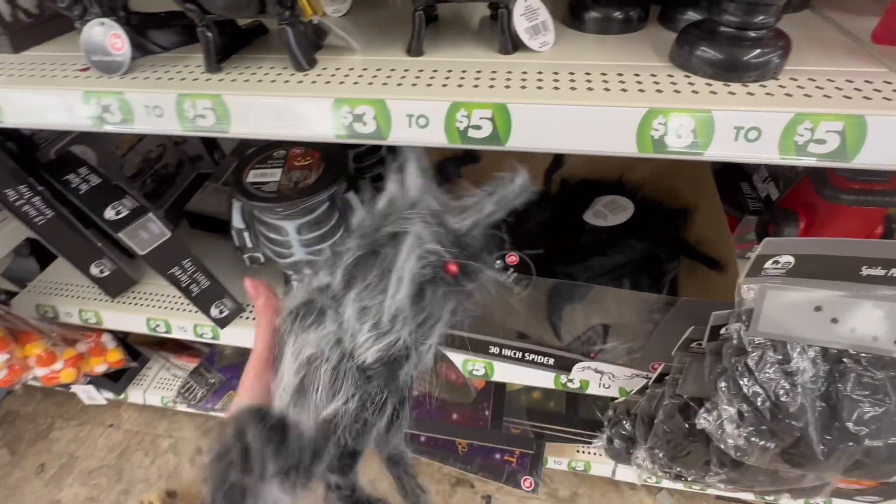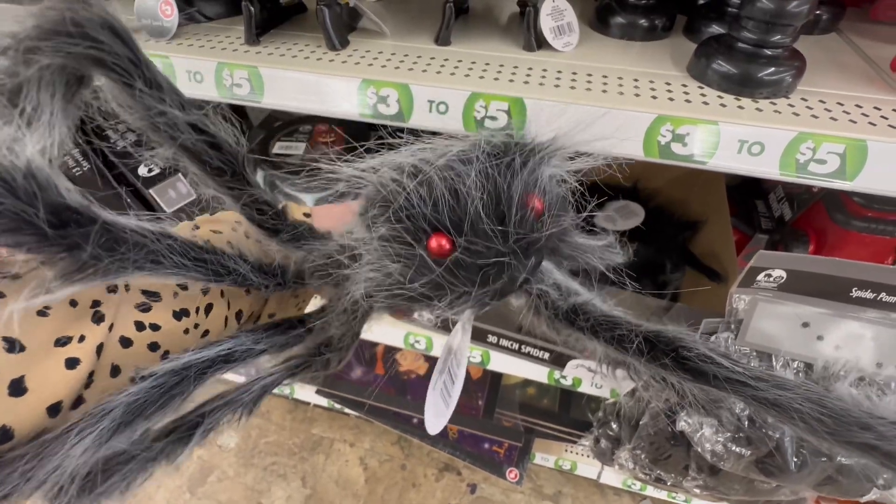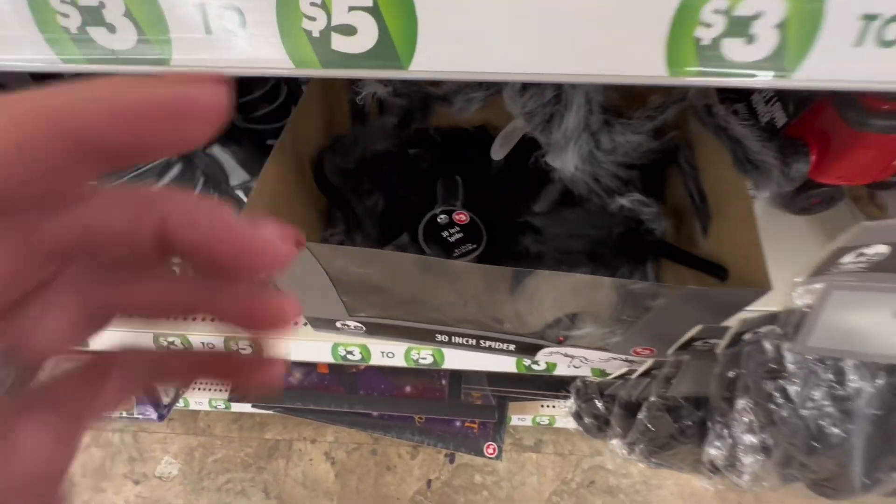Number 16, we have this huge bat — perfect for a doorway, perfect to put on a countertop, coming in at only $3. I would run and grab these.